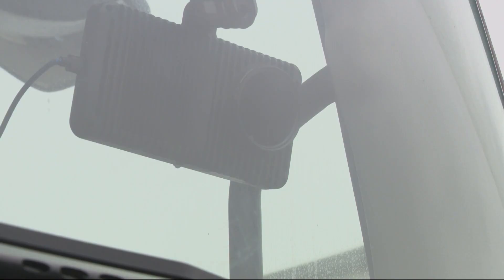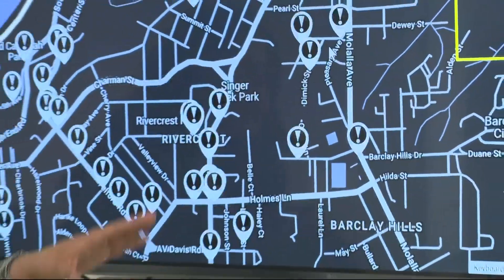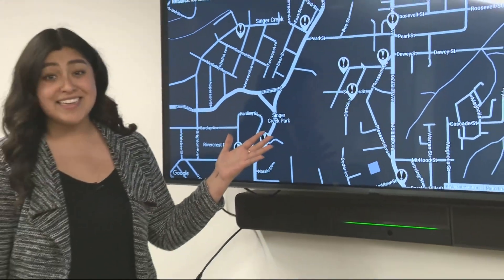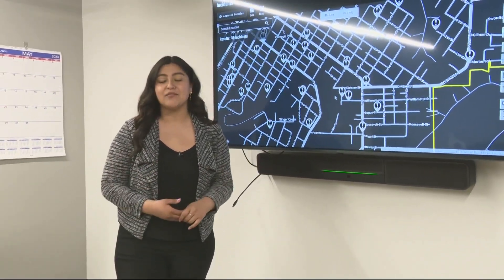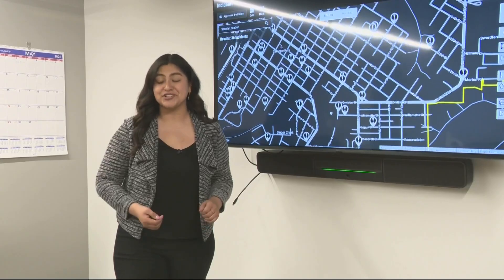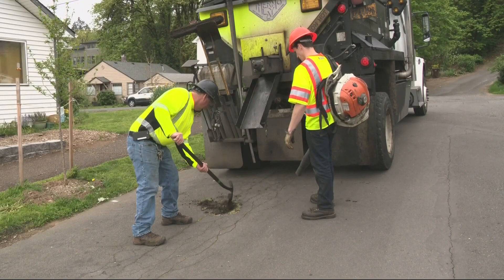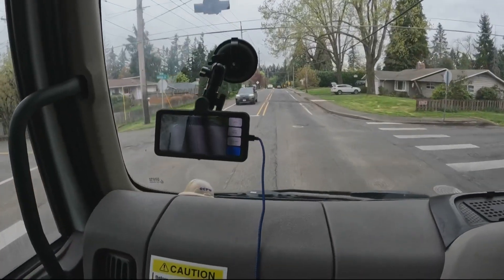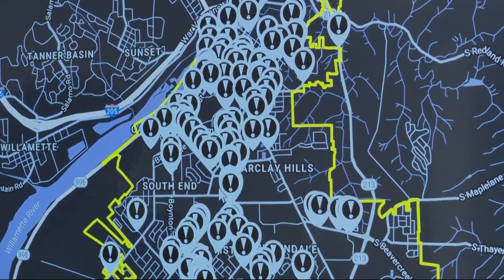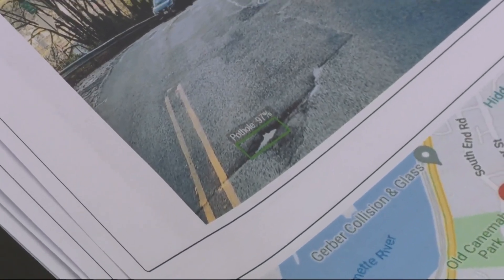All the pothole data City Rover collects gets uploaded to the cloud and can then be viewed, which helps public works better keep track of potholes within their jurisdiction. Crews often have 50 to 100 potholes to patch in a day, but thanks to City Rover they can create more efficient routes to hit more in a given day.